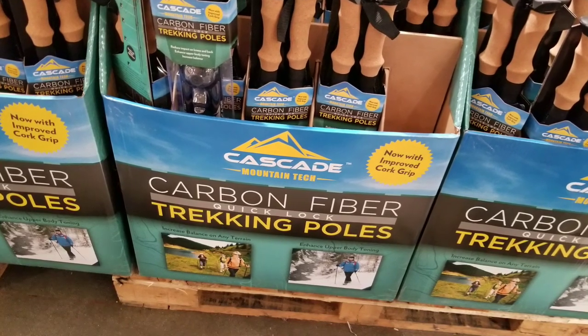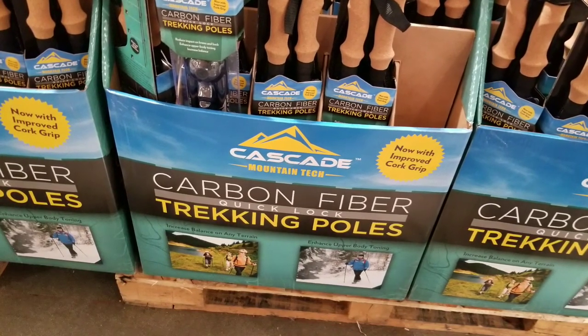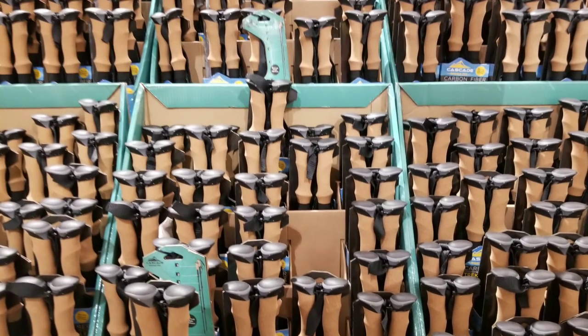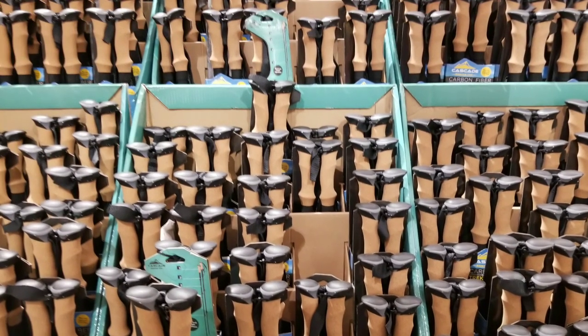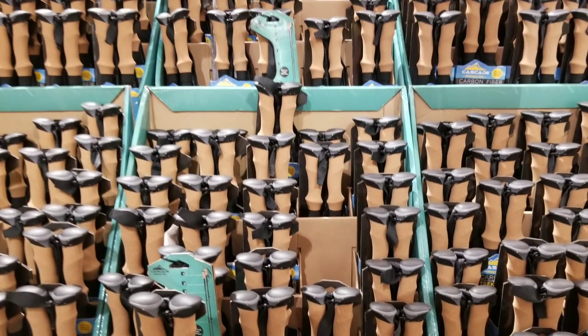These are pretty darn good trekking poles. I bought mine about close to five years ago and I still use them, which is pretty neat because they are carbon fiber so they're relatively light. They have awesome value — they have a cork handle and the height adjustment is pretty quick for adjustment.